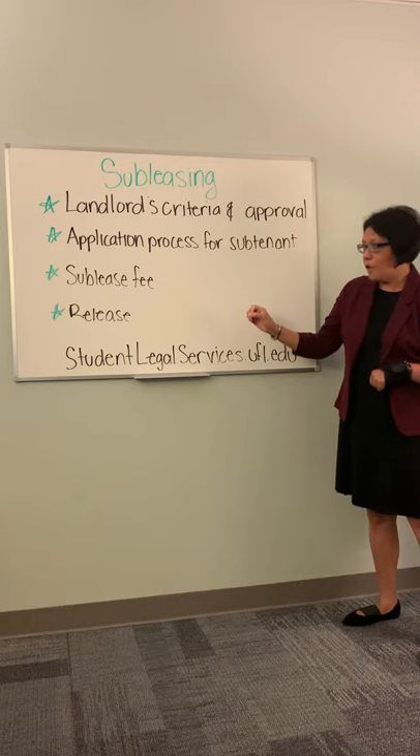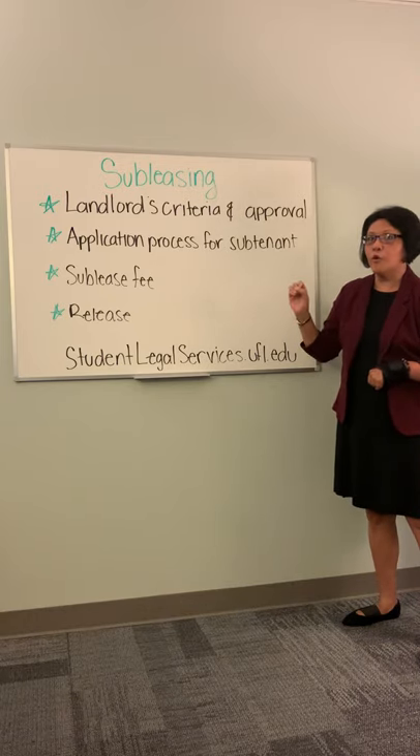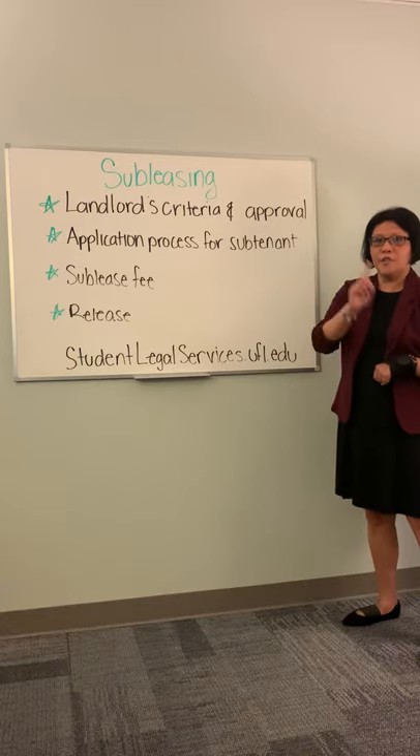The main thing you have to worry about is making sure that you're released once your subtenant signs on to your lease. And please be aware of our next tidbit about some of these scams, so that way you don't get stuck.